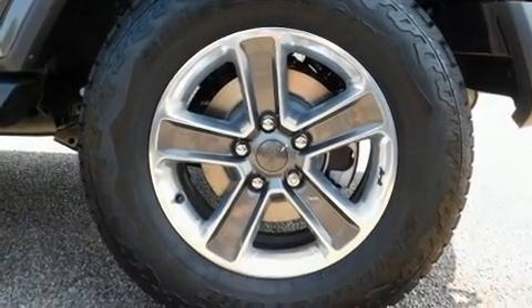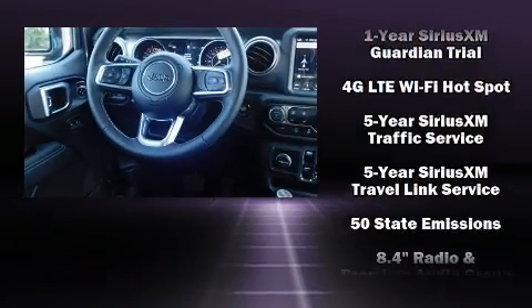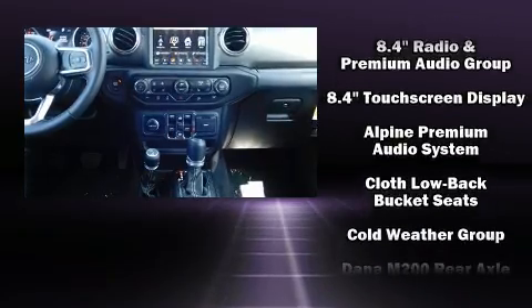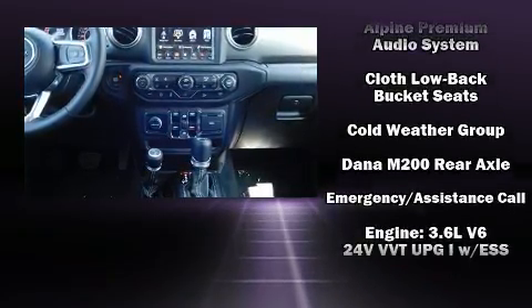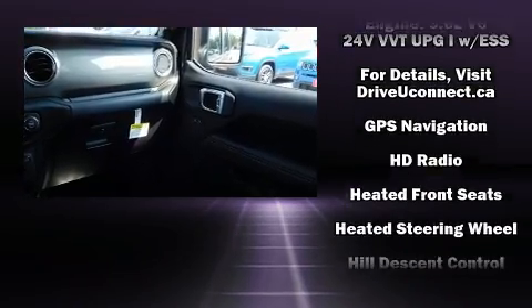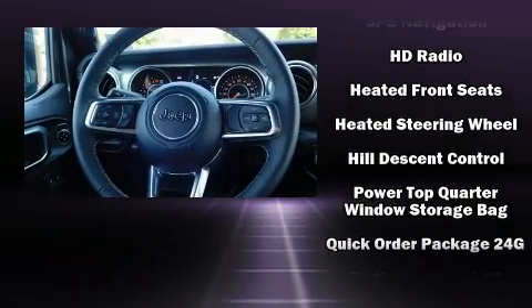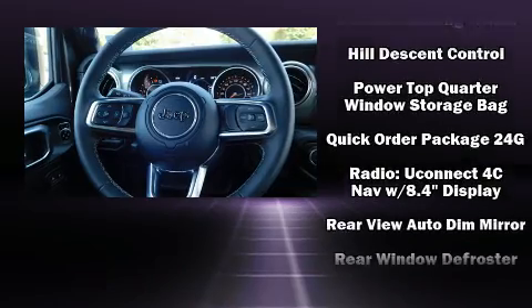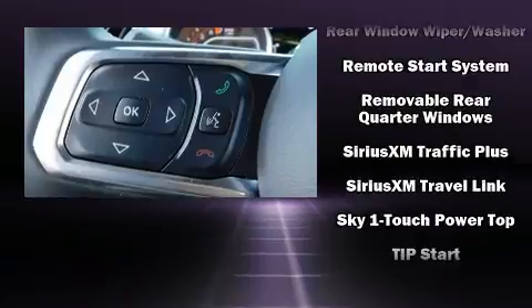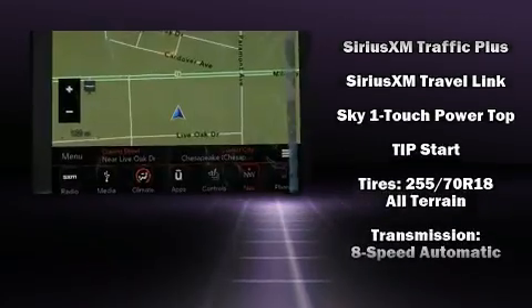Jeep also prioritized safety and security with features such as dual front impact airbags, integrated rollover protection, traction control, brake assist, a panic alarm, an emergency communication system, and four-wheel disc brakes with ABS. With electronic stability control supplementing mechanical systems, you'll maintain precise command of the roadway.